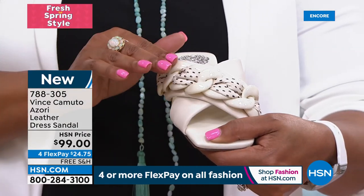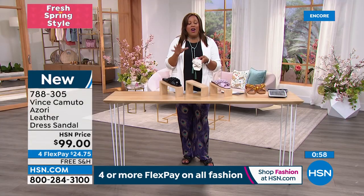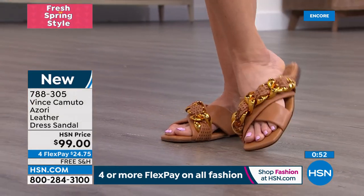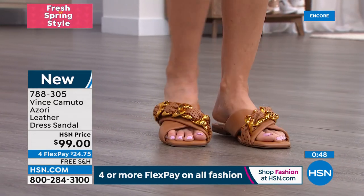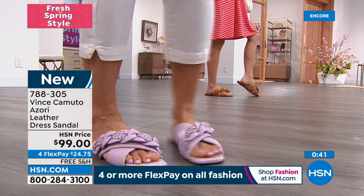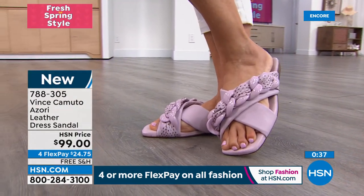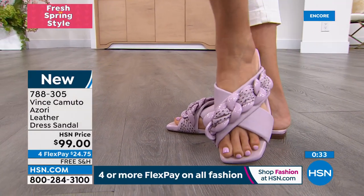Then you've got the perforated details — little airy holes — and this beautiful braid with enamel. This is high-end, high-dollar. I can't believe these are $99. All the shoes we're showing — go check a high-end department store. These normally have a two in front — they want $300 for them. Vince Camuto is high-end, but affordable luxury for everybody.